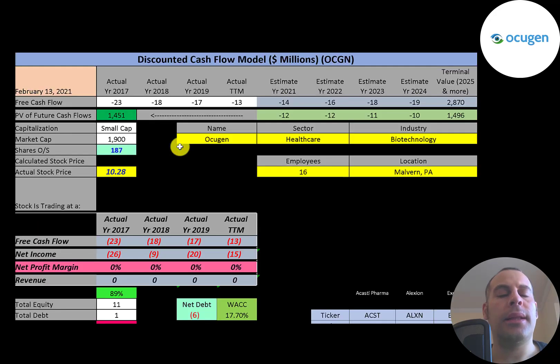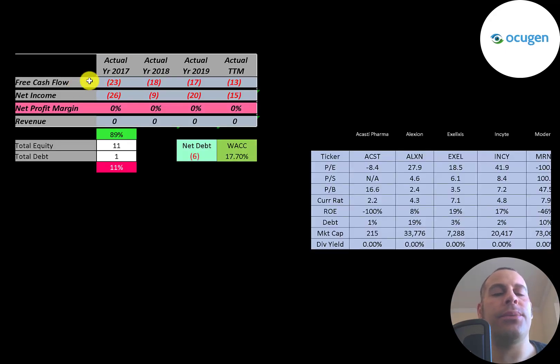Let's get started with the model. This is a small-cap company with a 1.9 billion dollar market cap. They're trading at $10.28 a share and they have 187 million shares outstanding. Let's look at the financials.